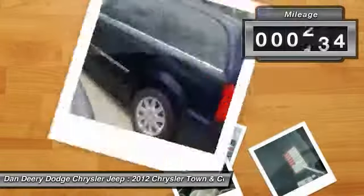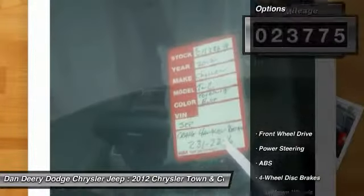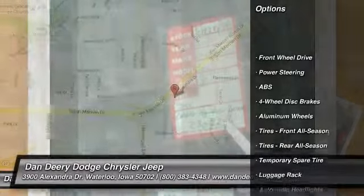This van is nicely equipped with features such as Town and Country Touring trim, local trade, and a park view rear backup camera. And you want more? You get more.